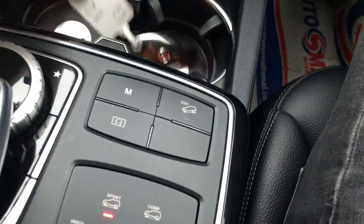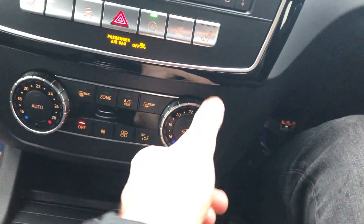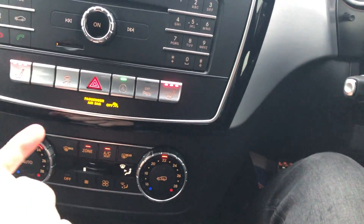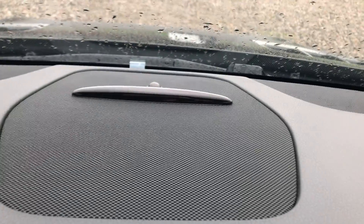The functions here include decent-sized cup holders, a charging point, dual-zone climate control, and heated seats for driver and passenger. There are also parking sensors with the visual assistance guides on the display.